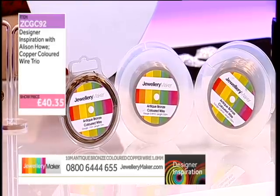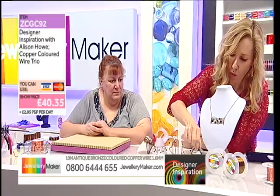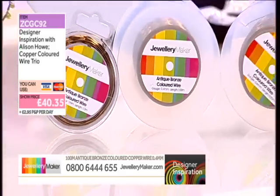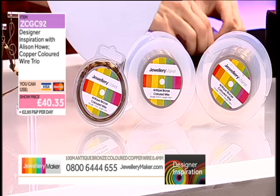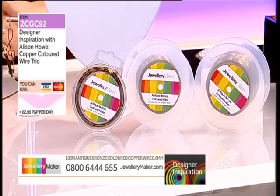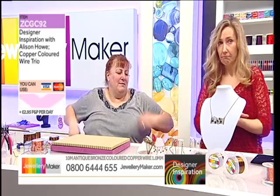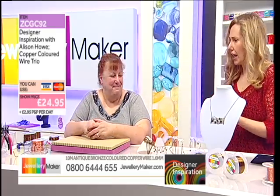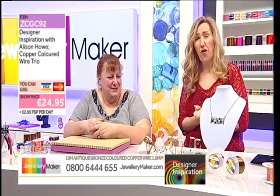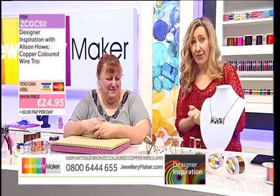So 100 of the 0.6, 100 of the 0.4, and then 10 of the one millimetre. We should be paying £40.35, but because Alison has inspired us so magnificently, we want to inspire you and give you great savings. This is also what you used on the back of your guitar — a mix of the rose. £24.95 instead of £40.35 — a massive saving.